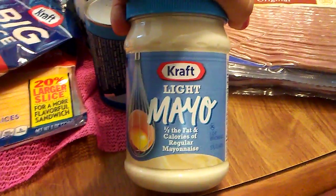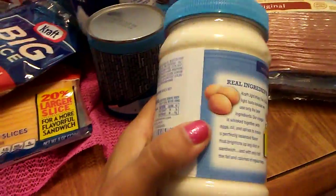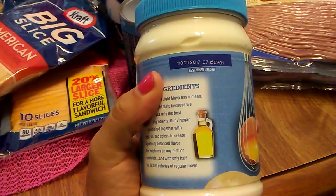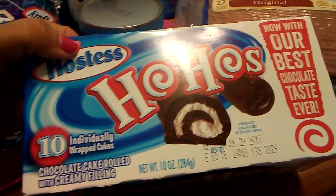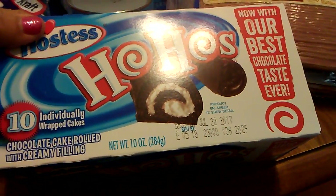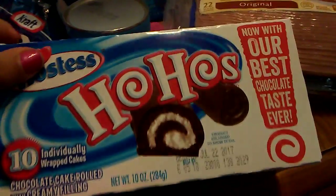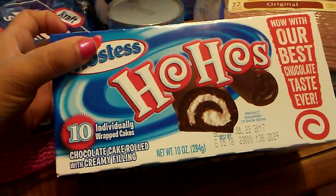I picked up some Kraft Light Mayo because, if you watch my vlogs, you know I'm very conscious about calories. The expiration date is awesome — October 11th — so I have a lot of time on this one. I did pick up some Ho-Hos by Hostess because it is 4th of July weekend and we are going on a picnic. These expire July 22nd — a pretty good expiration date — and these are 10 individually wrapped cakes.